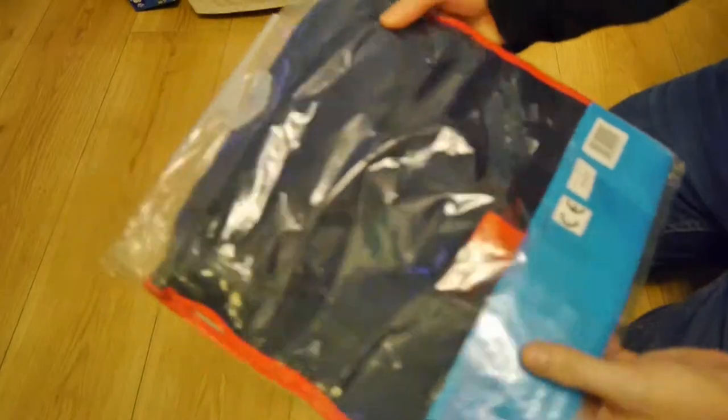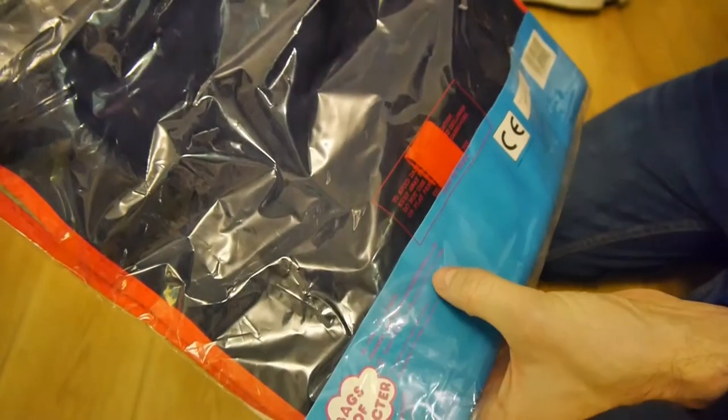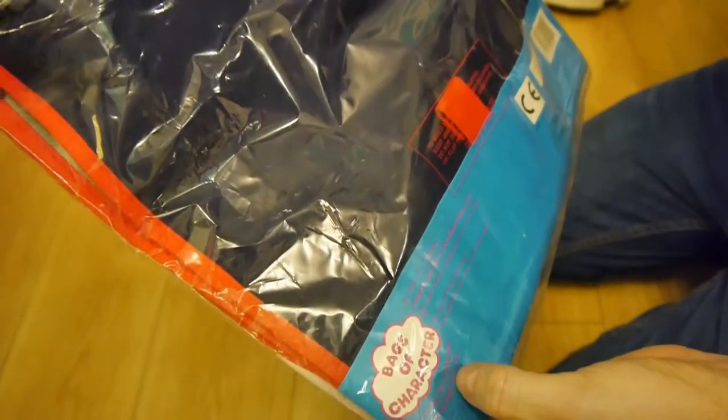Maybe some alcohol, or drugs, if you're into that sort of thing. Bags of Character, 1988. Bags of Character. There we go.